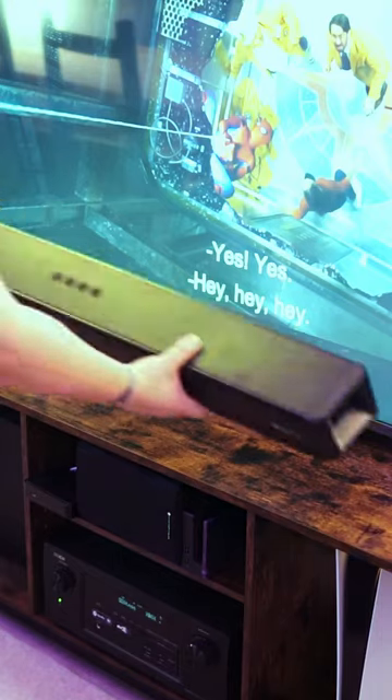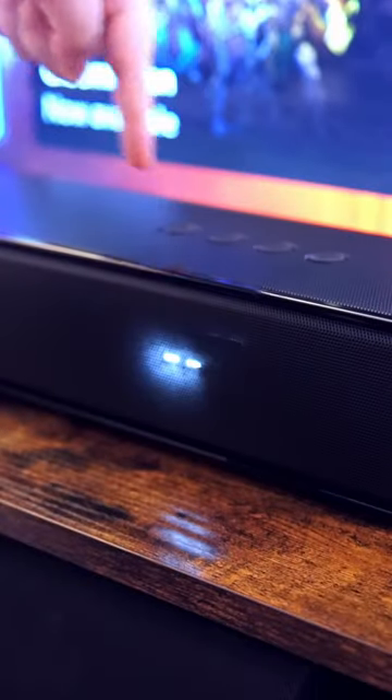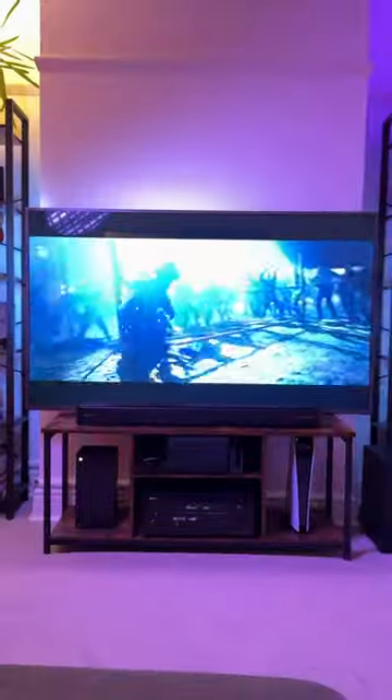This is an amazing budget Dolby Atmos capable soundbar from Cambridge-based home audio brand Majority — the Majority Sierra Plus Dolby Atmos 2.1.2 soundbar. This sleek soundbar with Dolby Atmos up-firing speakers and the wireless subwoofer allows you to truly immerse yourself in cinematic audio.